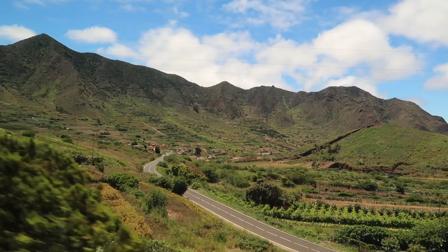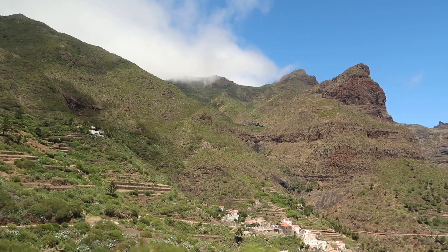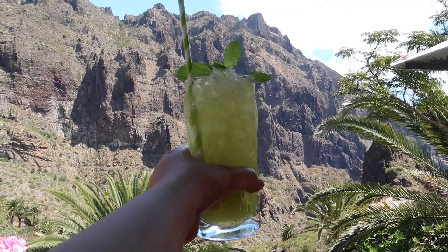Next we explored Masca Valley. Masca is a small village in Tenerife located 600 meters above sea level — it's a beautiful landscape and a must-visit. We stopped by a little café in the valley and we weren't disappointed.